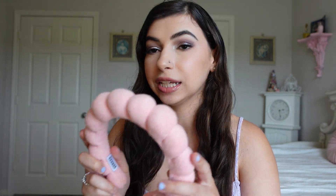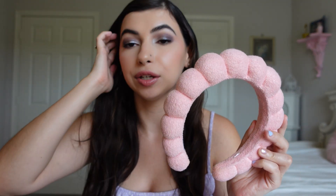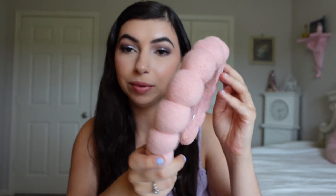Also from Versed, I have this little skincare headband and it's so cute with the little pink bubbles on it. I just use this to keep my hair back when I do skincare. I look funny now, but it's just cute. I've been using this a lot.